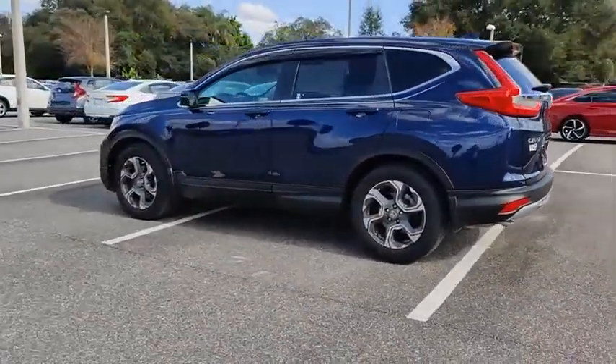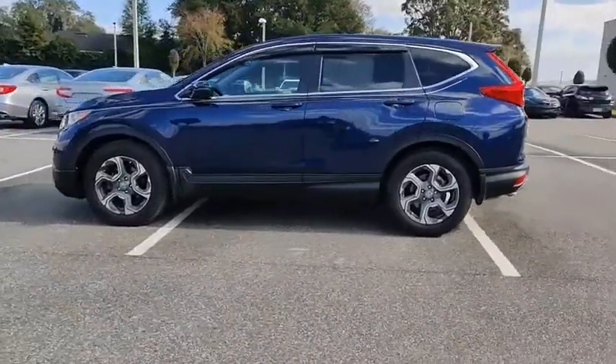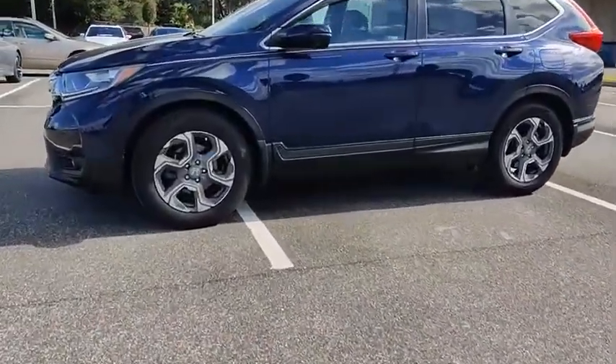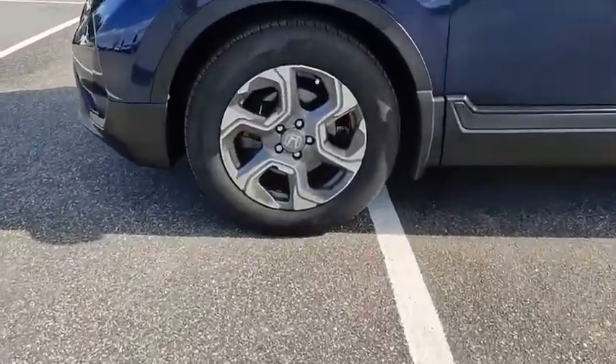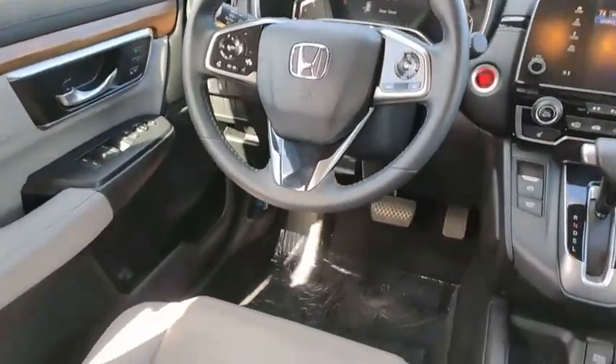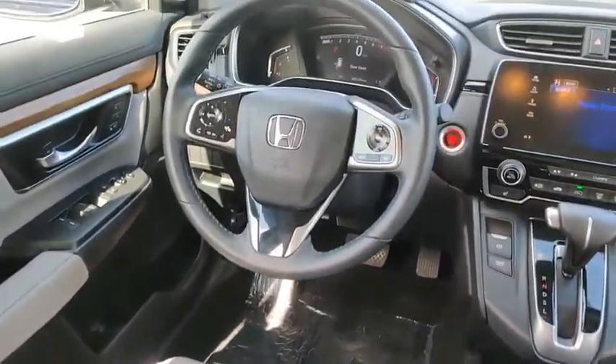This vehicle has less than 5,000 miles. Here are some of this vehicle's great options: turbocharged, blind spot monitor, electronic stability control, heated mirrors, alloy wheels, aluminum wheels, rear spoiler, power liftgate, brake assist, traction control.